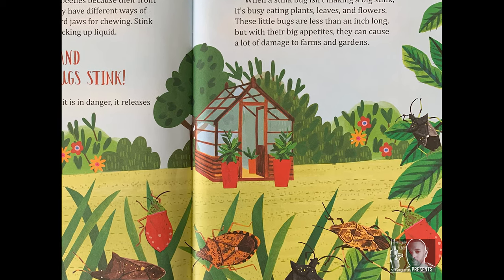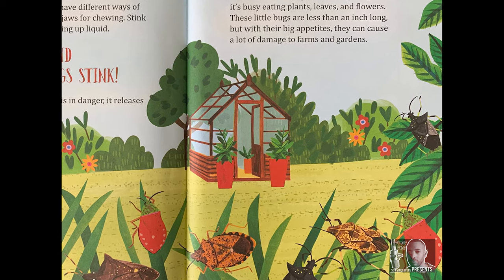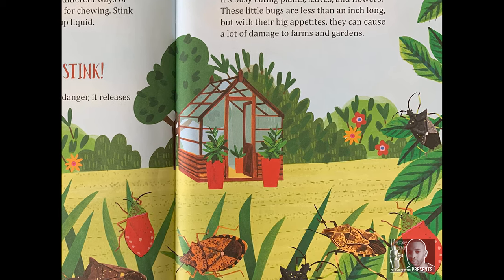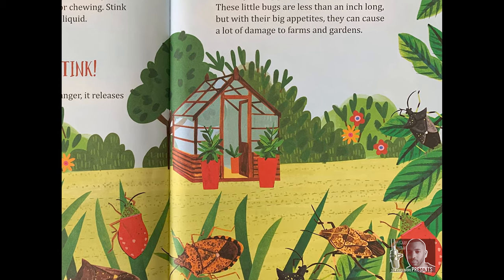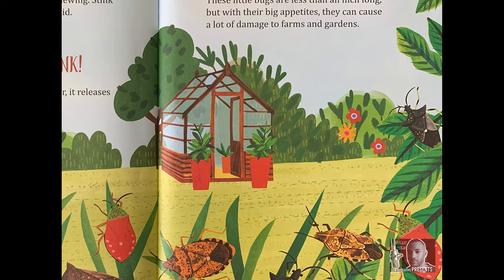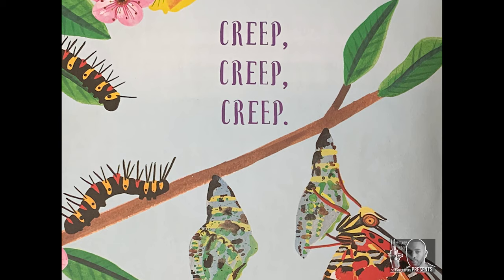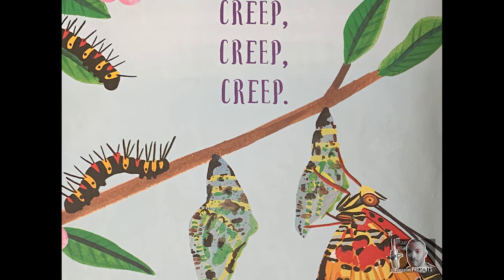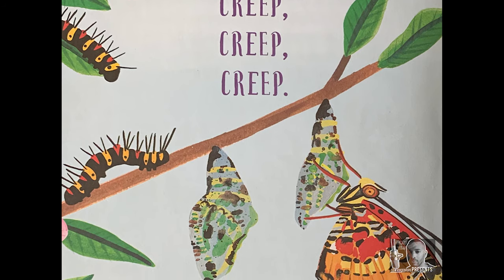When a stinkbug isn't making a big stink, it's busy eating plants, leaves, and flowers. These little bugs are less than an inch long, but with their big appetites, they can cause a lot of damage to farms and gardens. A caterpillar creeps along on three pairs of legs. As it creeps, it eats and grows.